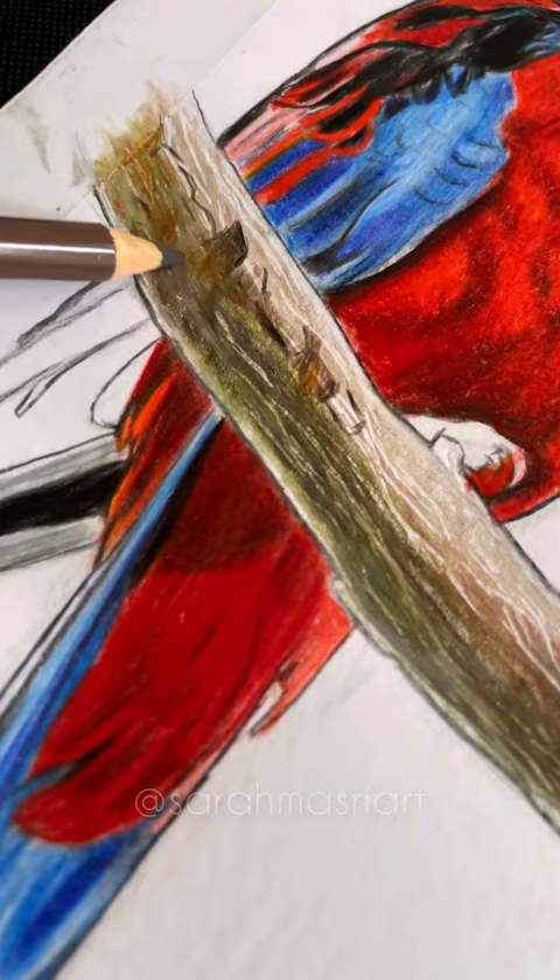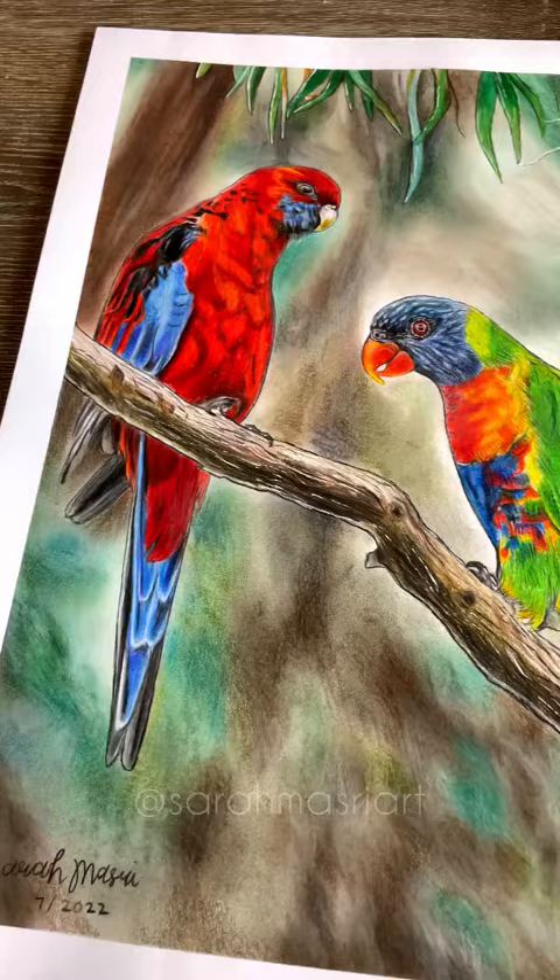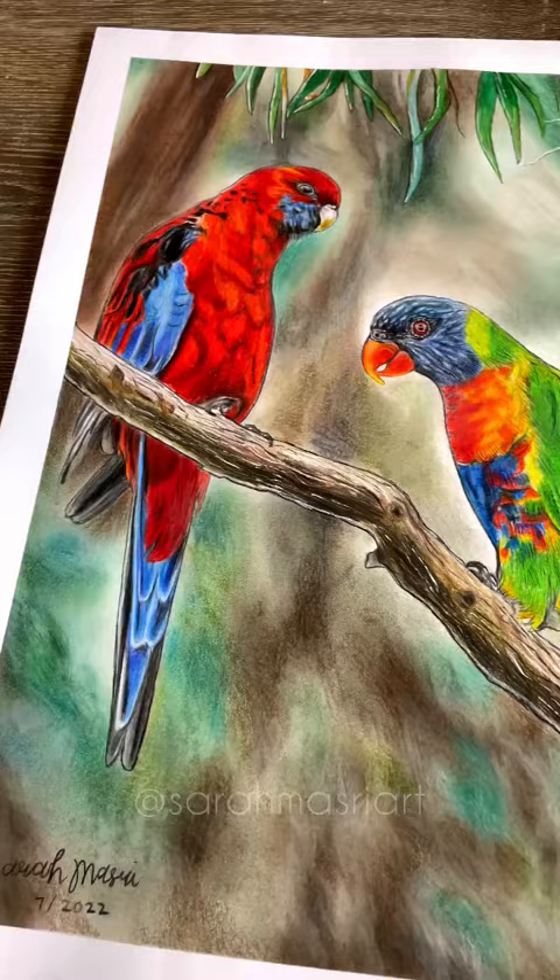I created a blurred effect for the background using pastels. I find using my finger to blend out the pastel to be better than any other tool. I shaded different globs and streaks, blending out the edges using white.